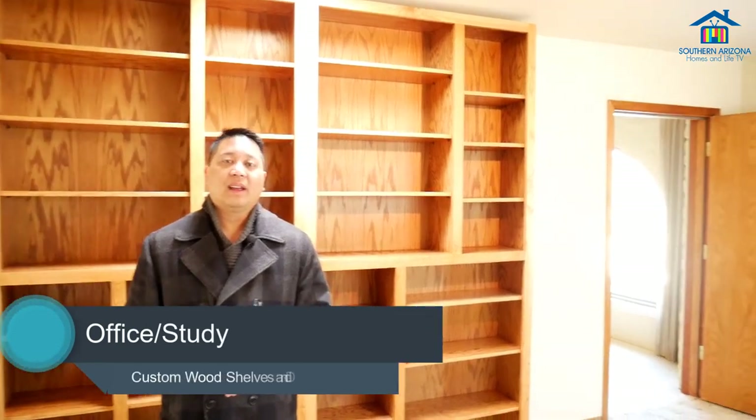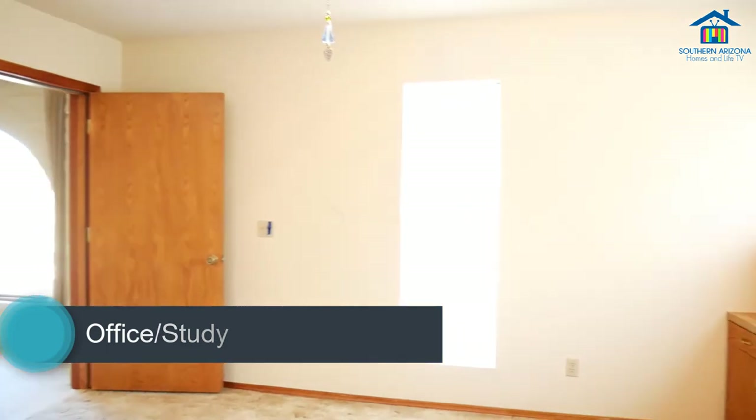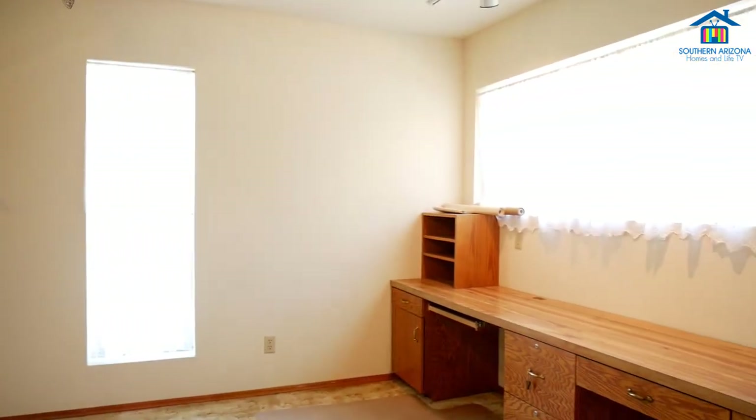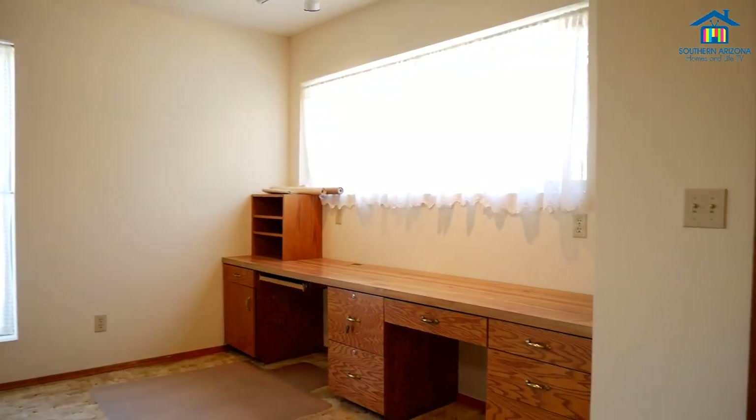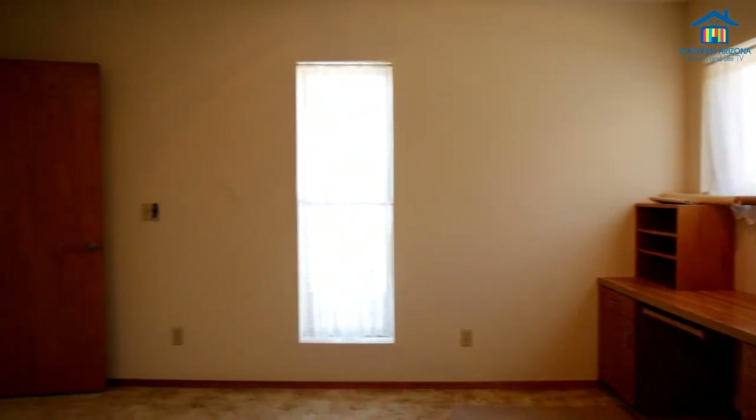We are here in the office study, which is also part of the addition added by the seller. It has a lot of bookshelves and built-in desks — a great place to do some office work, handle the bills, or do some reading.